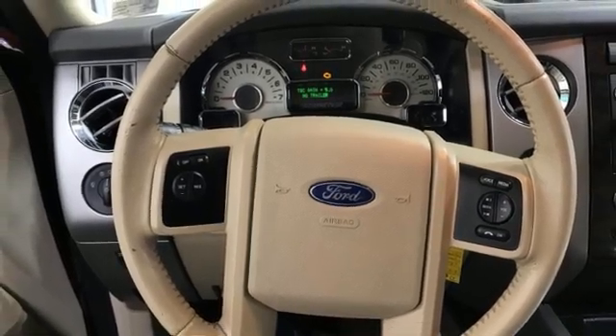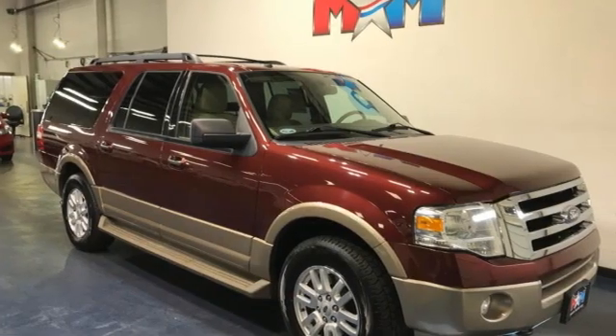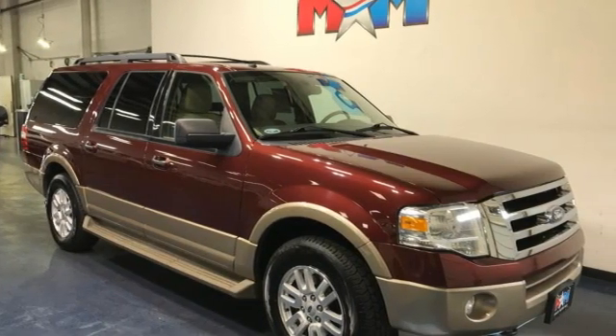Every generation has its Ford. This is yours. See what it can do when you take it for a test drive.